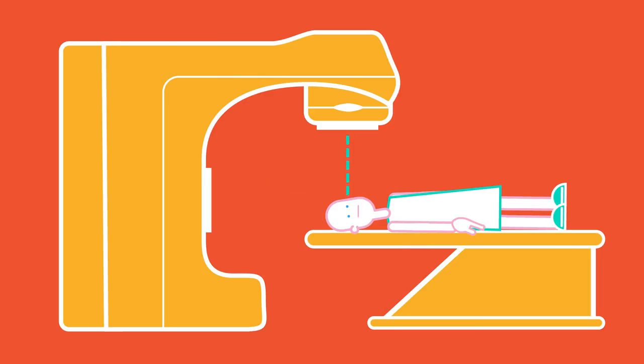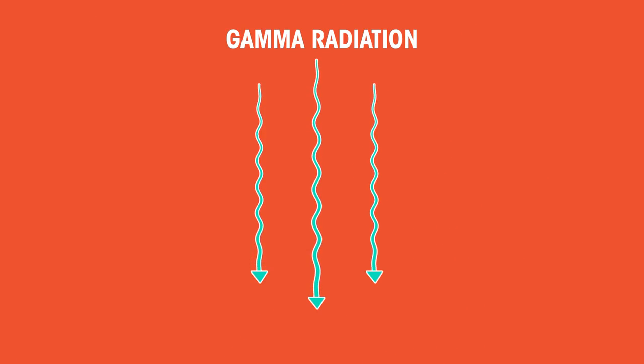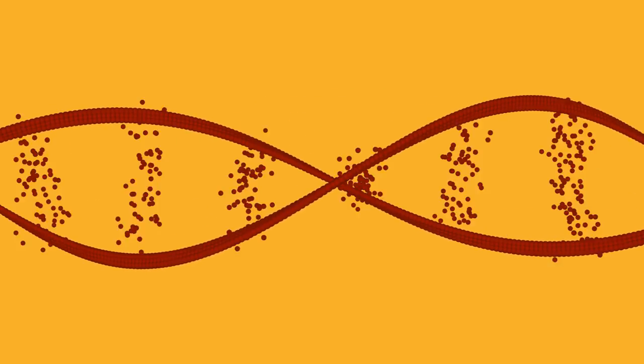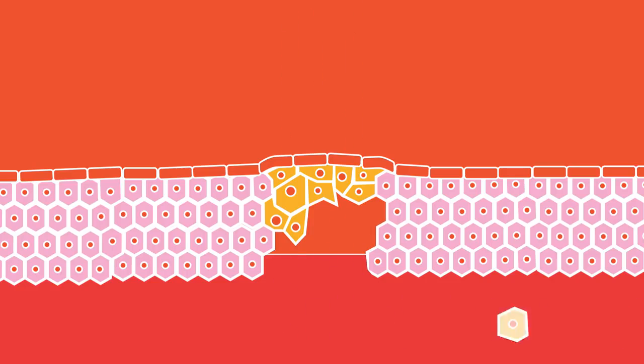Gamma radiation can be used in radiotherapy for the treatment of cancer. Gamma radiation is directed at the area of the body affected by cancer. At high doses, radiation kills cancer cells or slows down their growth by damaging their DNA. These dead cancer cells are broken down and removed by the body. Radiotherapy doesn't work straight away — the cancer cells can take up to a few months to die and be removed.